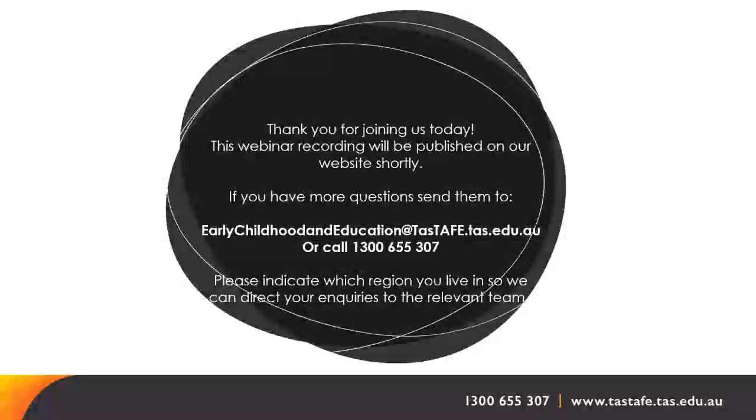Will work placements still be on Wednesday and Thursday for 2024 as well? Yes, we'll keep the same days for our intake, and the next year's intake would also have Wednesday or Thursday placements.